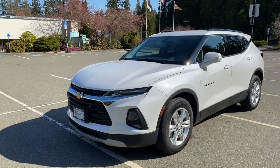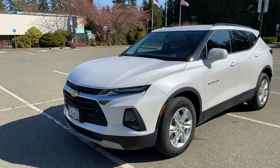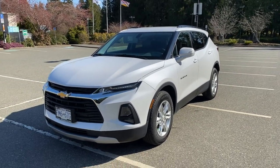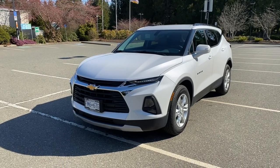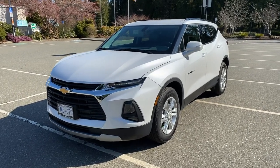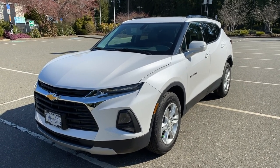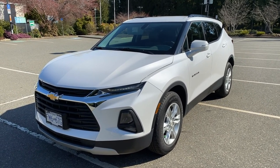The Chevrolet Blazer comes in five trims: LS, LT, True North, RS, and Premier. LS is your entry-level model, and Premier is the top-level model with all the toys and goodies. You can get them in front-wheel drive and all-wheel drive.